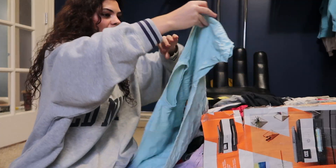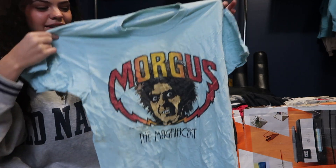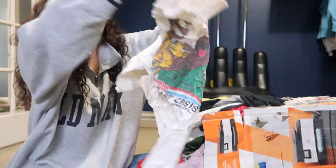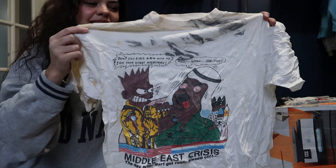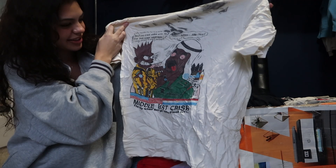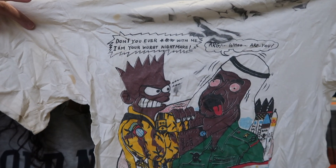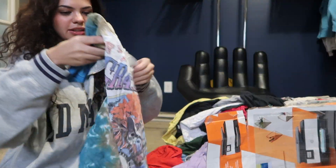Whoa — this is crazy, guys. This is insane. Bangers after bangers, guys. This one needs a wash, but this is crazy. Oh my gosh, that is wild. See if we can Oxy that one.